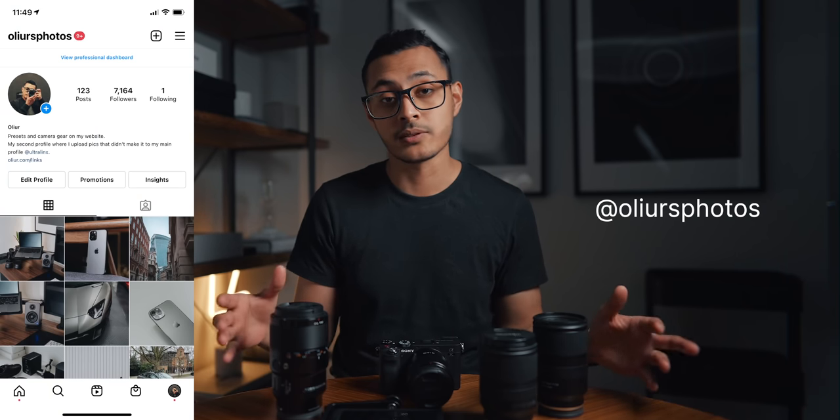Hey, what's up everyone, Olya here. I wanted to do a video covering all of my photo and video gear that I use to shoot videos and pictures. Those of you who follow my Instagram might know I have a second account called Olya's Photos where I upload pictures that haven't made it to my main Instagram, mainly because I love shooting pictures of anything and everything. I wanted to cover the gear I use — the cameras, lenses, accessories, and more.